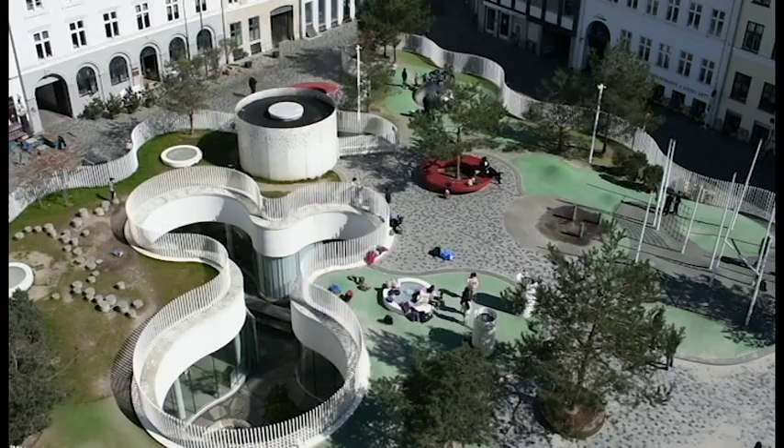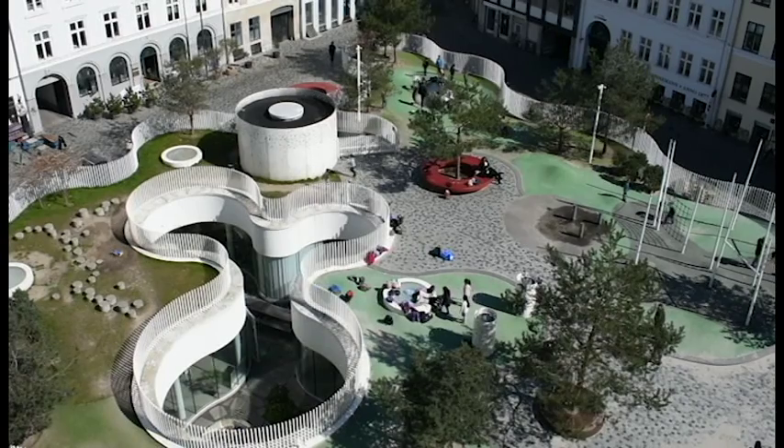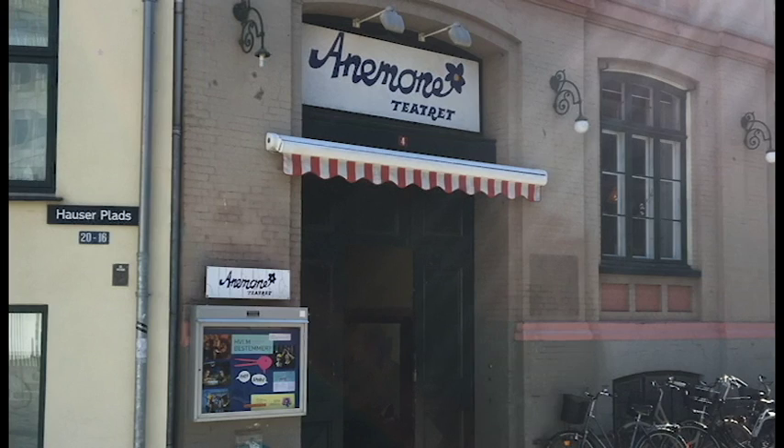In 2011, the square was developed into a playground for children, and the underground parking structure was repurposed to become the headquarters for the Copenhagen City Cleaning Facility Center. Along the perimeter of the square are three restaurants, two cafes, a theater, the old public library, and two office buildings.